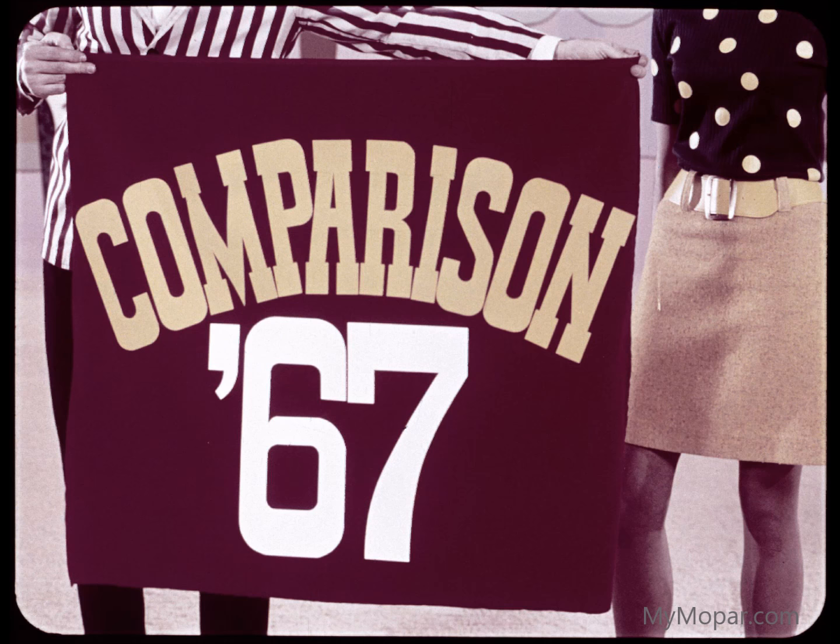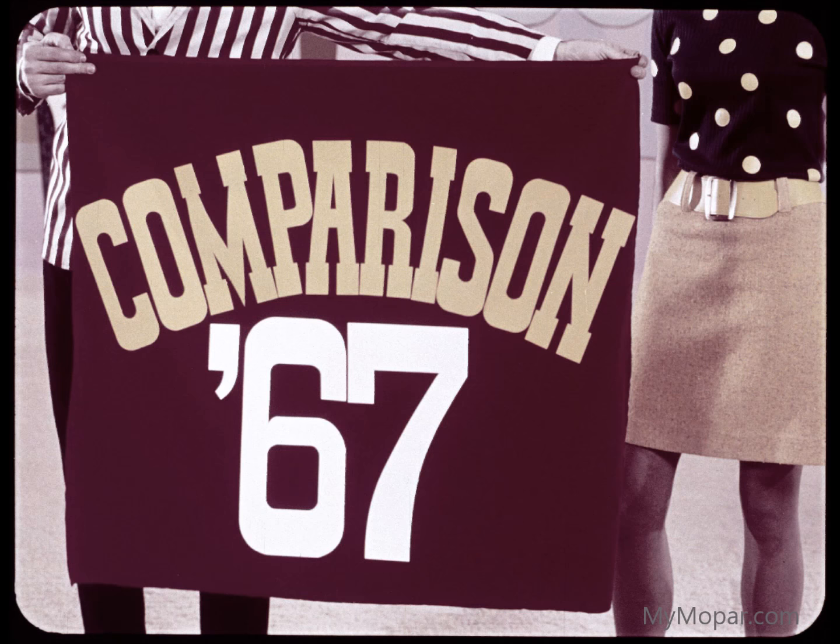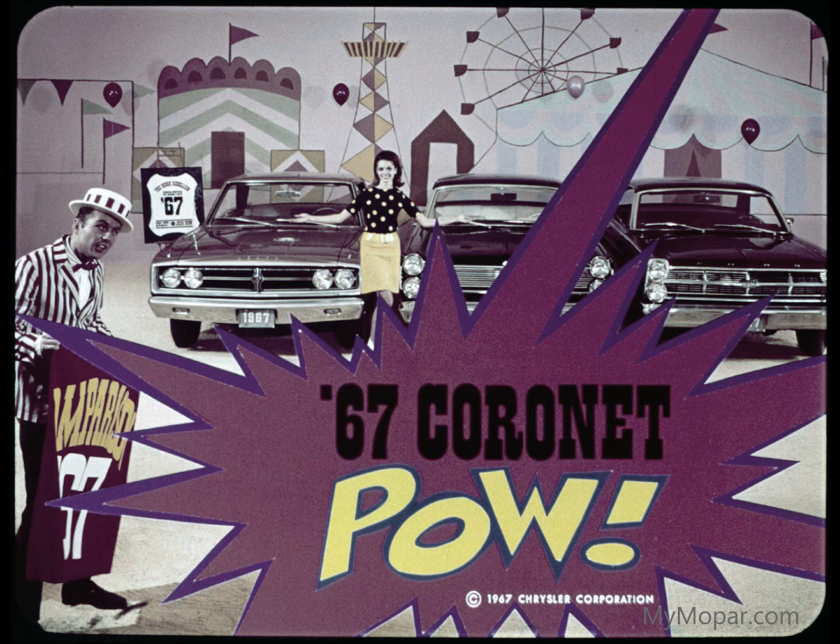He means dollar for dollar, Coronet offers lots more. Abracadabra, presto. Now you see him, now you don't. Now you see him — '67 Coronet pow over Ford Fairlane and Mercury.